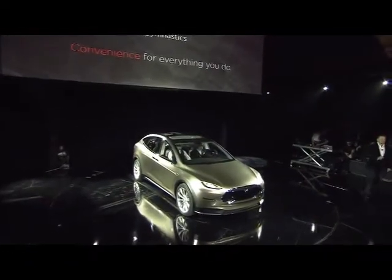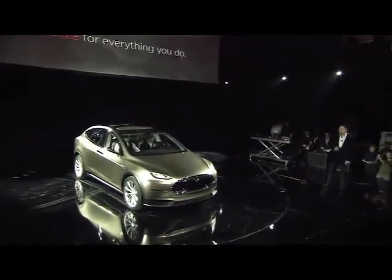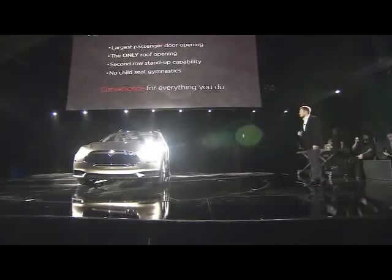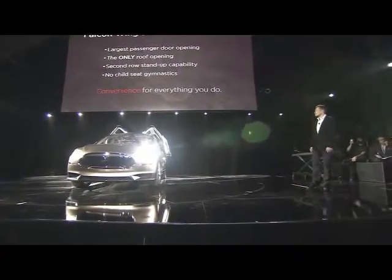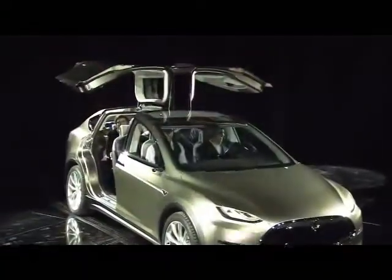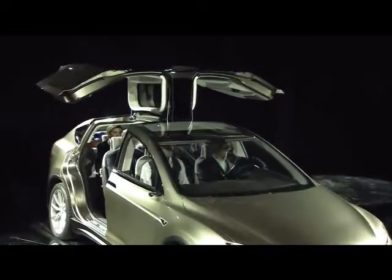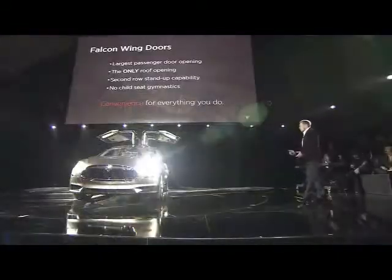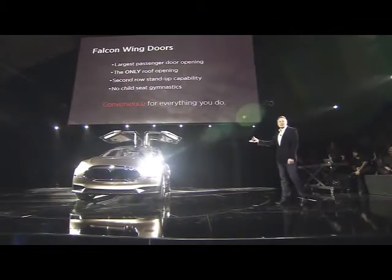One of the main inventions of the Model X is something we call the falcon wing doors. Driving the car is Franz von Holzhausen, our head of design.